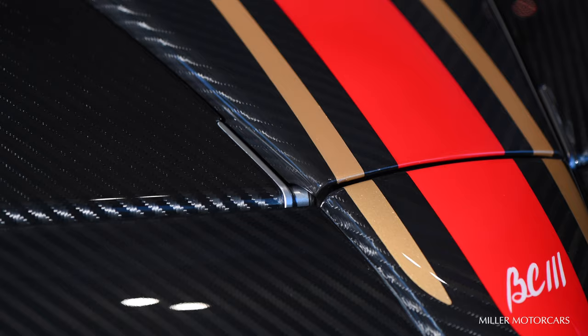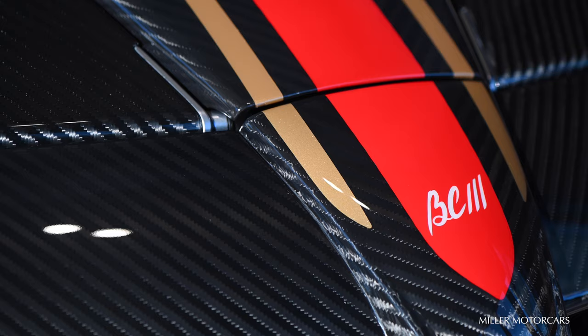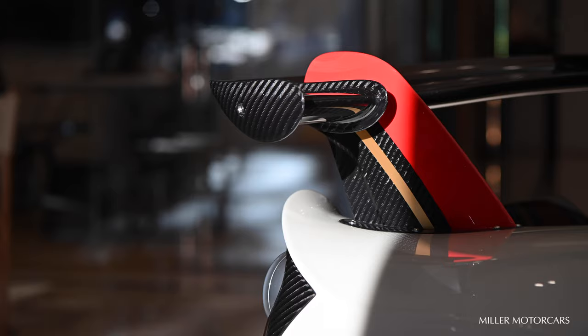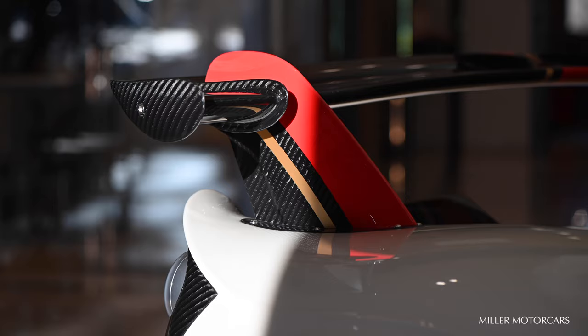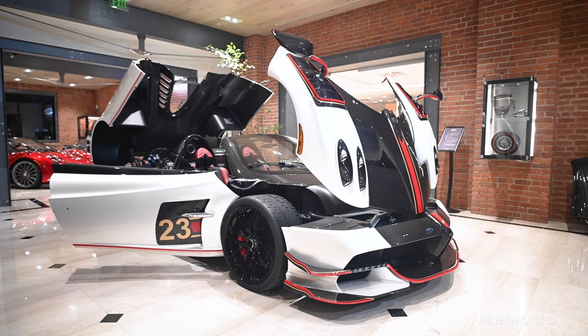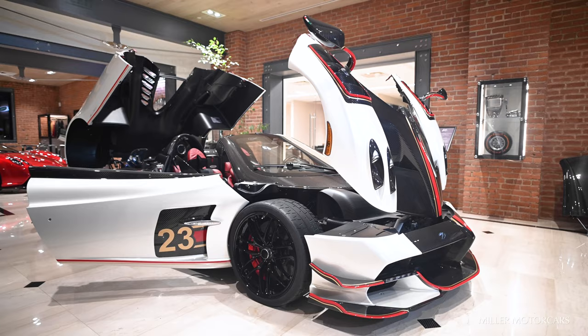Looking at the front of the car, you see this beautiful BC3 naming on the front nose. With that, you get to see all the beautiful accenting of what is called the Pebble Beach Striping Package, featured in Rosso Manza, Bronzo Chiaro, and throughout with the traditional Pagani carbon fiber and the Bianco Veni pearl white paint.